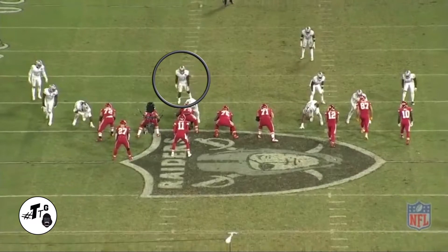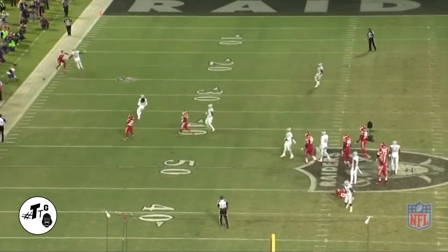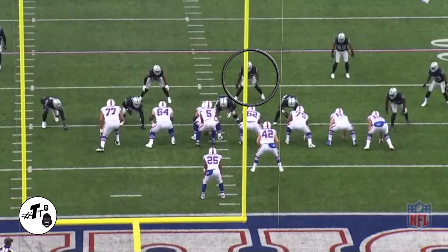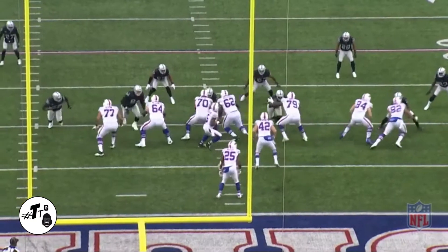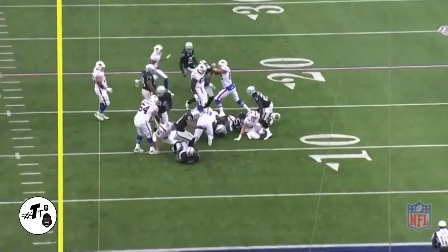Zero shade, head up on the center. This is going to be a delayed B gap blitz and he's going to come in screaming and he smacked Alex Smith right in the middle of his chin strap. 20 shade. He drops back in his passing keys. He sees the draw. Now he just beat DeMarco to the punch and he flipped Shady McCoy.